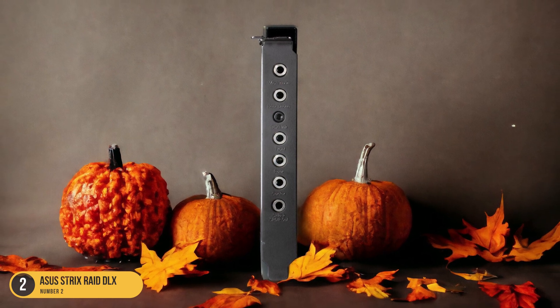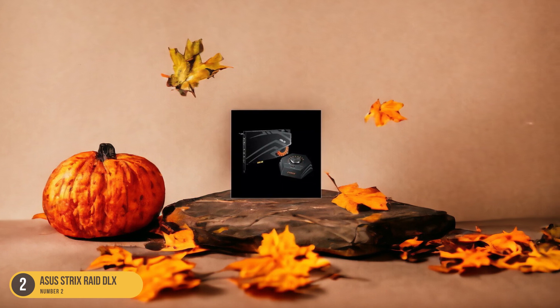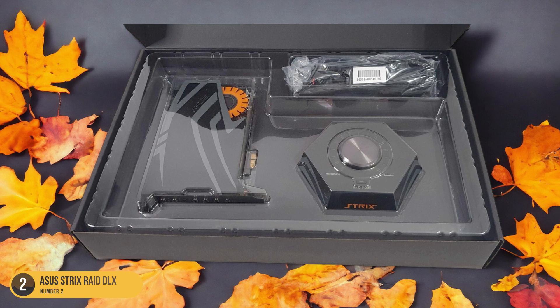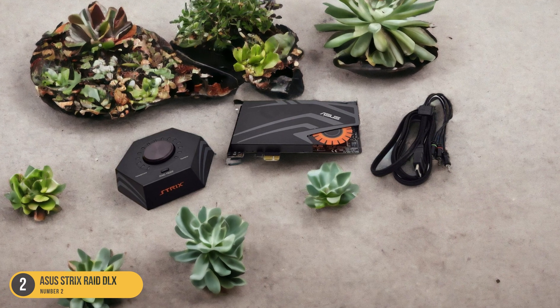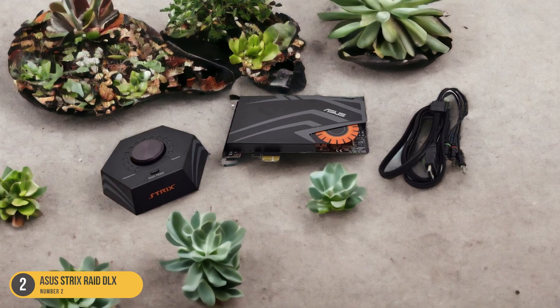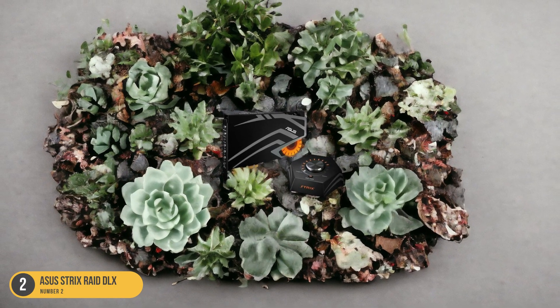Whether you're exploring vast open worlds or engaging in intense multiplayer battles, this sound card enhances every sound effect, footstep, and explosion, giving you a competitive edge by pinpointing the slightest audio cues. With the ASUS Strix Raid Deluxe, you're not just playing games — you're living them through crystal clear sound that heightens every gaming moment. Elevate your gameplay with this gamer-oriented sound card and step into a new realm of audio excellence.